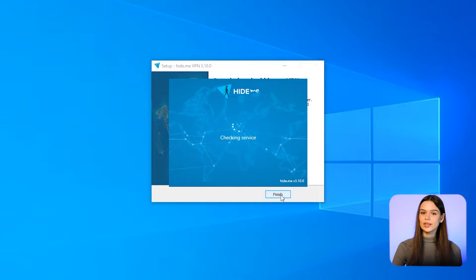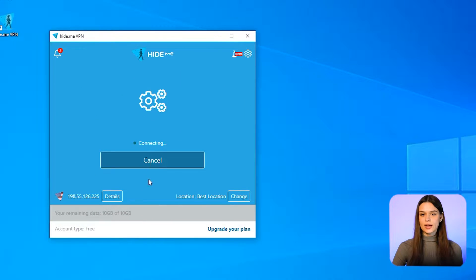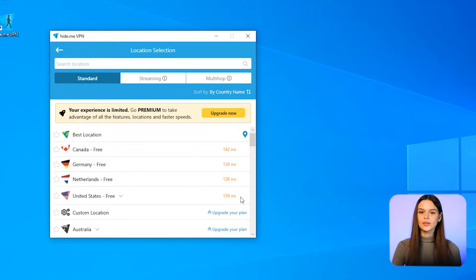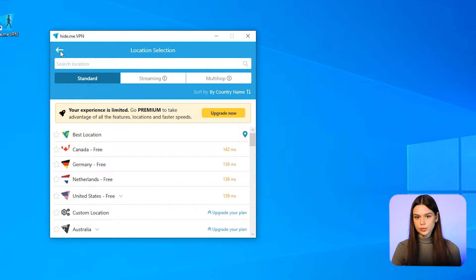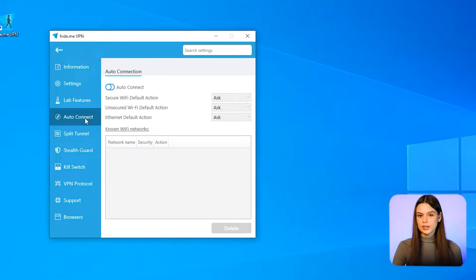As a desktop application, Hide.me has a friendly interface and connects in just one click. In the left bottom, we see the IP address used, which is not the real one. If I click the change button next to it, I can view the list of available servers. In the free version, I cannot change servers, so it selects the most suitable one automatically.